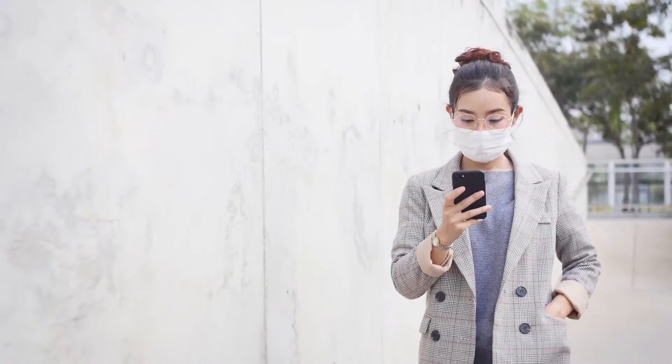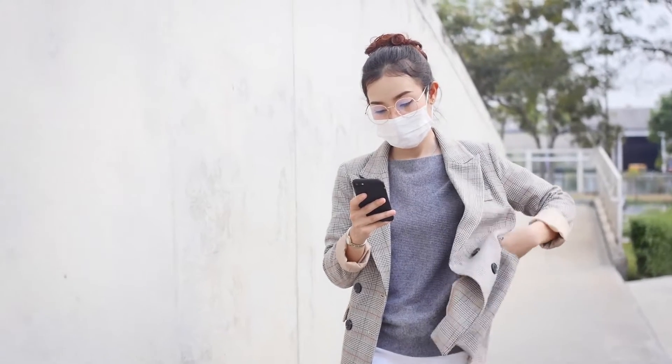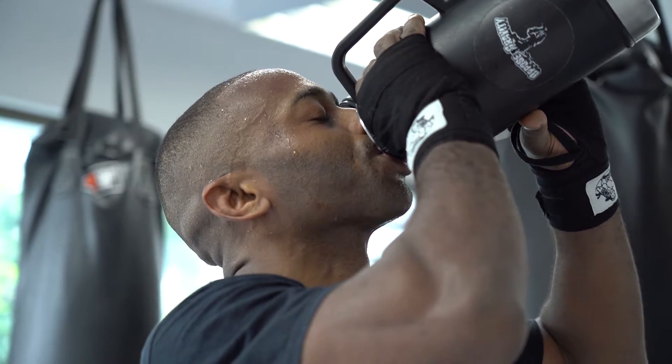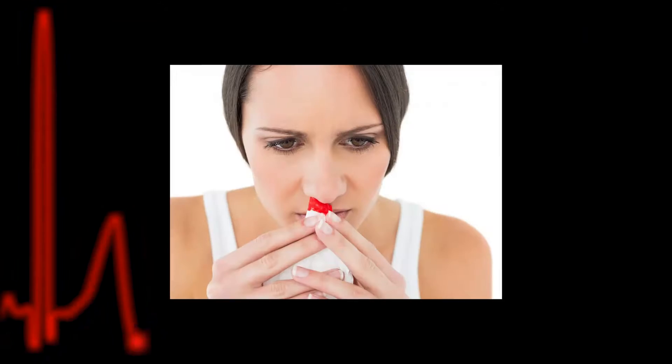Here are eight potential side effects that can occur when you consume too much fish oil or omega-3 fatty acids: bleeding gums, coughing up blood, difficulty with breathing or swallowing, dizziness, fast or irregular heartbeat, hives, itching or skin rash, increased menstrual flow or vaginal bleeding, and nosebleeds.